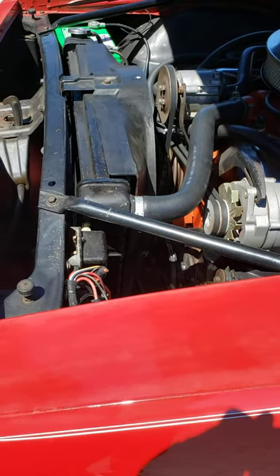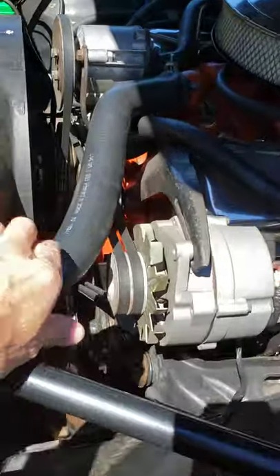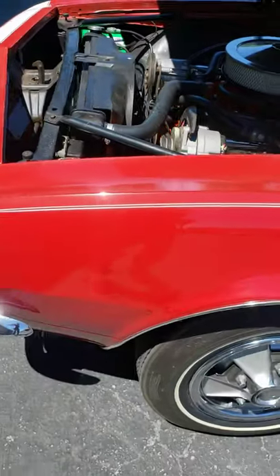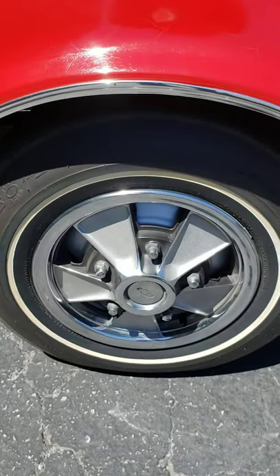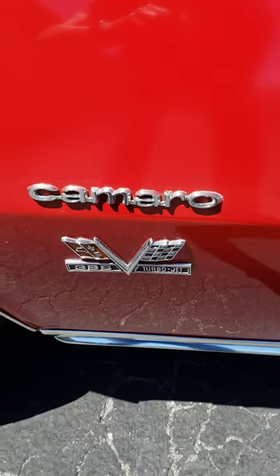This is a cold start and walk-around video for my 1967 RS SS396 Camaro convertible. All matching number car, bolero red, white top, white deluxe interior, factory mag hubcaps, SS396 emblem.